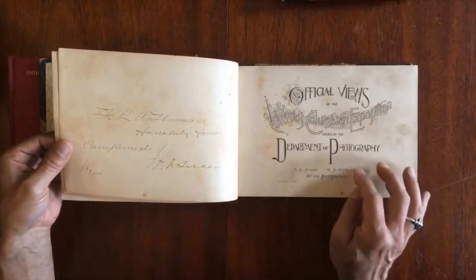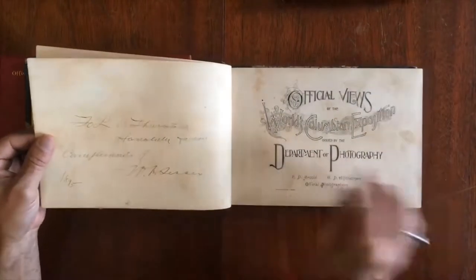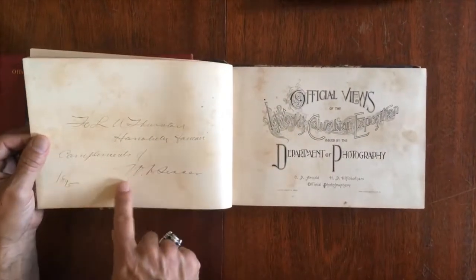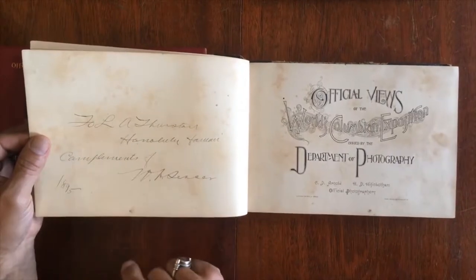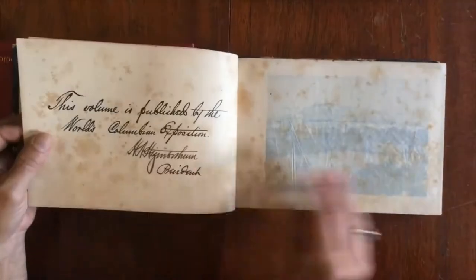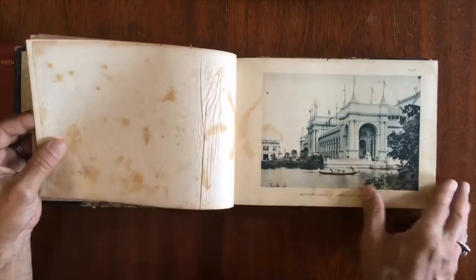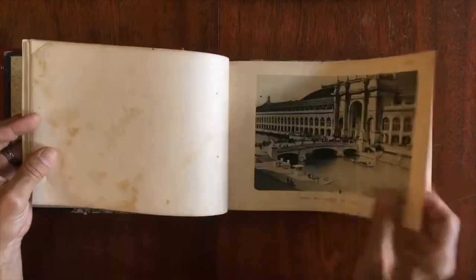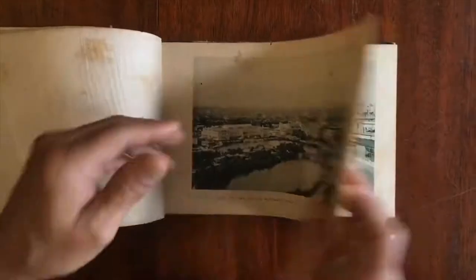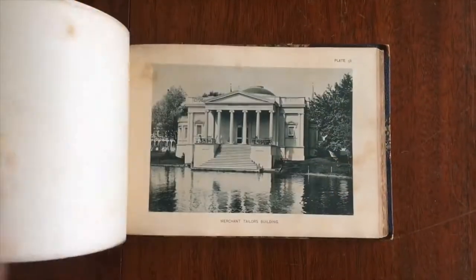It is the exact same work. This one here has what appears to be an inscription from Honolulu, Hawaii in 1895. Some of the plates here display some foxing and so on. It just goes to show you how the exact same book can survive in two different conditions and two different bindings.